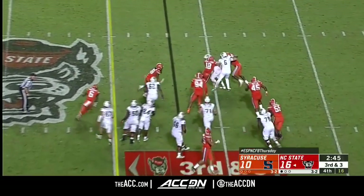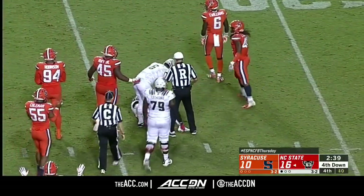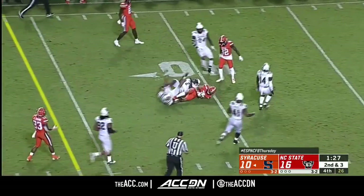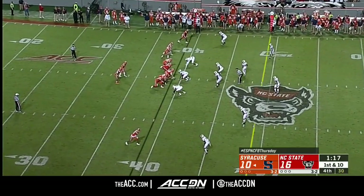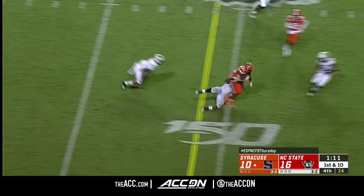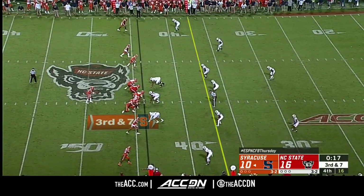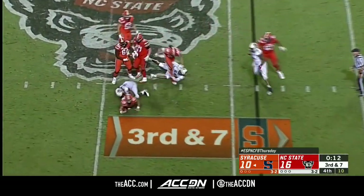Trying to get a first down to essentially end the game — they ran it with Hockman and Armstrong was not fooled, stopped at the 41-yard line. Fourth down coming up. He got to throw the ball away. He'll get rid of it fast — they get the first down, clock will stop momentarily. Just a three-man rush from NC State — Abdul Adams out of the backfield takes it into NC State territory, Moore makes the tackle. DeVito cannot take a sack here — and he does.